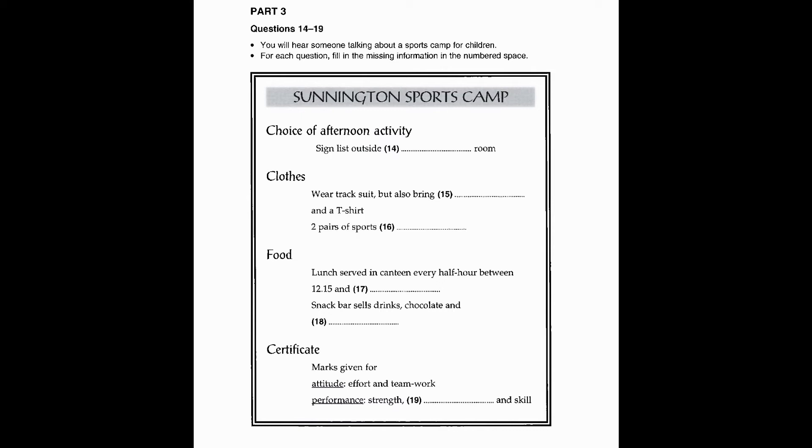Lunch is served in the canteen at half-hour intervals between 12:15 and a quarter to two. Your group leader will tell you what time to start queuing outside the canteen. We also have a snack bar where you can buy drinks, chocolate and biscuits. But a word of warning: don't eat too much at a time, or you won't be able to run as fast.